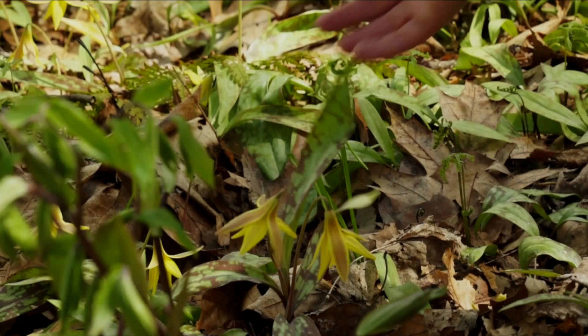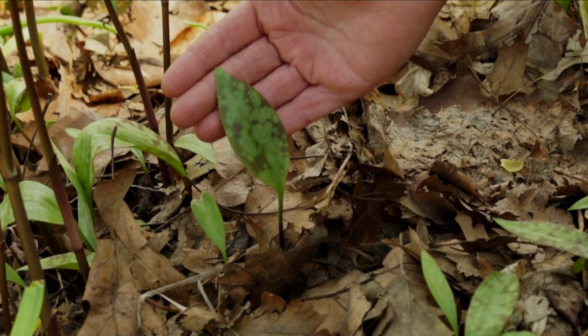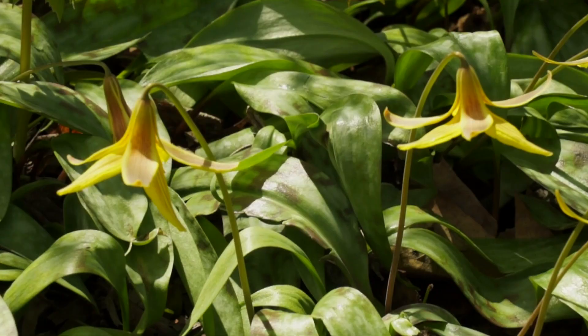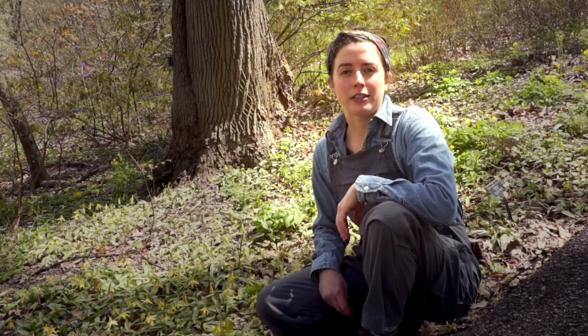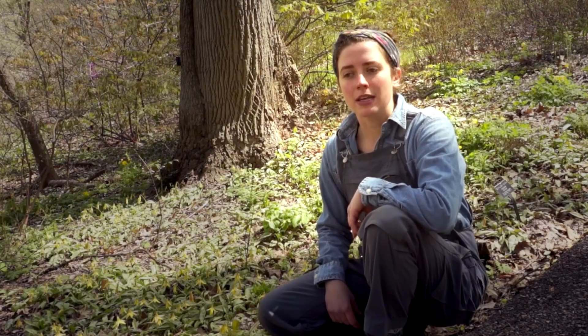With trout lilies, you can tell that a flower is going to come up for that plant if there are two leaves. If you look closely and only see one leaf, that plant isn't going to bloom this year. The leaves are also where the trout lily gets its name — they have a brown mottled look, just like the trout does. All of our trout lilies go completely dormant, and you won't even notice that they're here in the summer months. They grow and cover most of woodland walk, and they don't compete with other native species because they complete their life cycle so early on in the year.